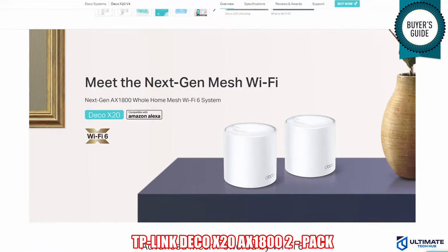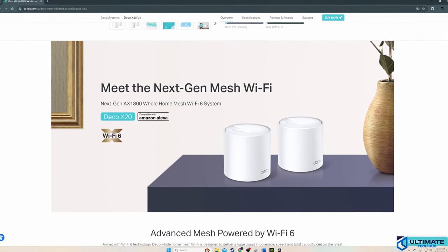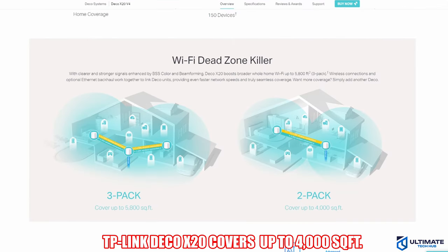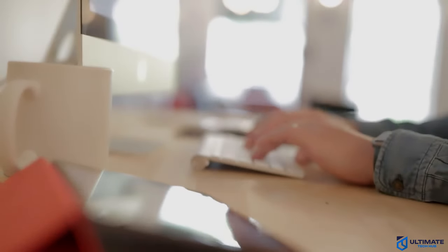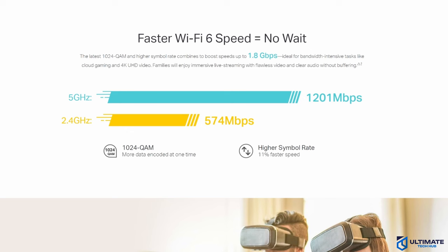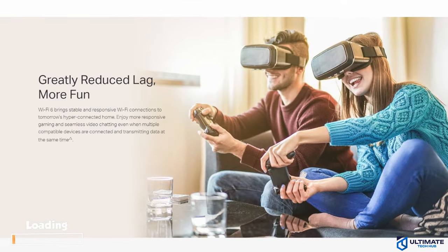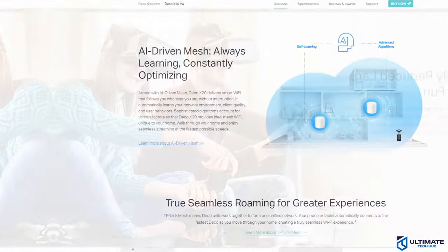Budget mesh router number one is the TP-Link Deco X20 Wi-Fi 6 Mesh System. The Deco X20 is one of my favorite routers on this list, and for good reason. This two-pack mesh system can cover up to 4,000 square feet, and with seamless roaming you can connect over 150 devices. Because the X20's router and nodes are very small, you can place them anywhere — they won't get in the way, and they're about the size of a coffee cup. The Deco X20 is a Wi-Fi 6 mesh system, so you'll have great performance and reduced lag.